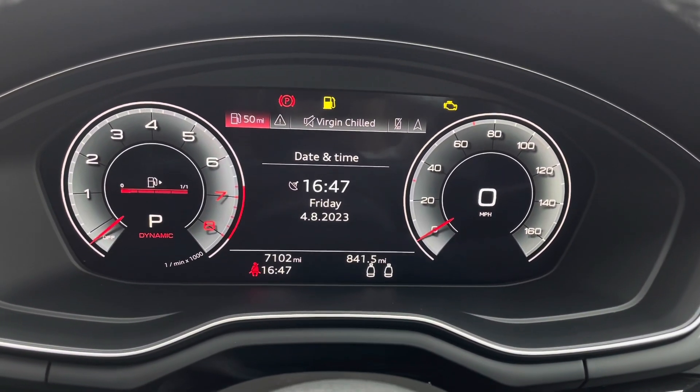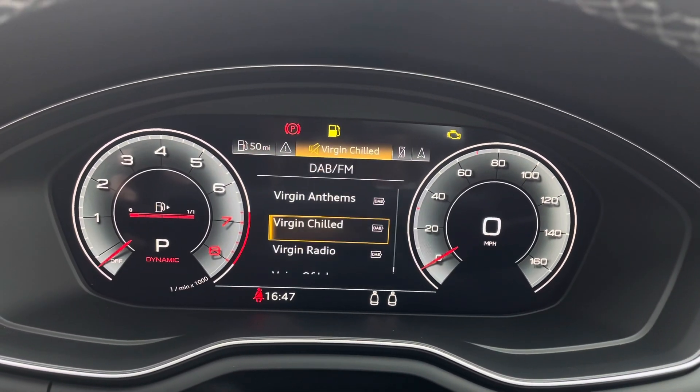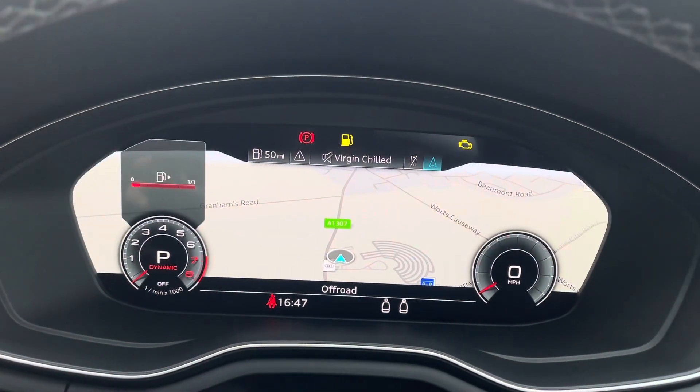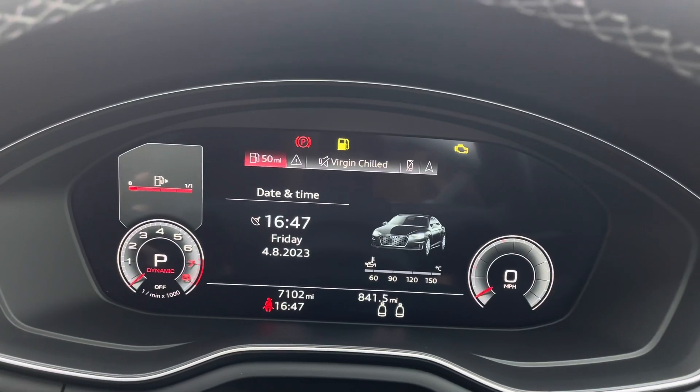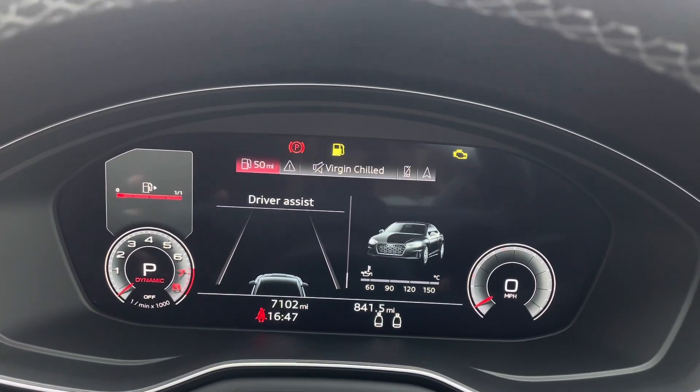The Audi Virtual Cockpit further personalises your driving experience by allowing you to choose between the MMI information and layout being displayed in front of you. From sat-nav to audio information, this digital display offers far more complexity than the information offered by traditional dials.